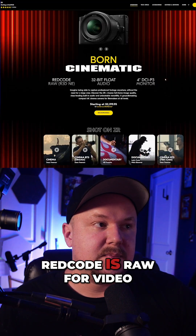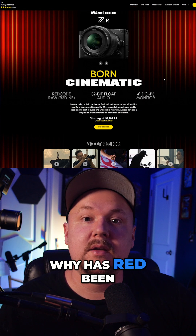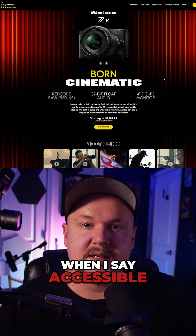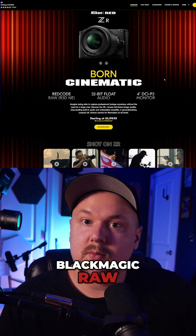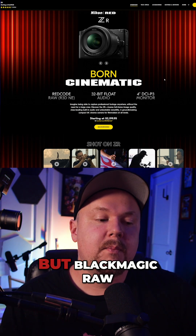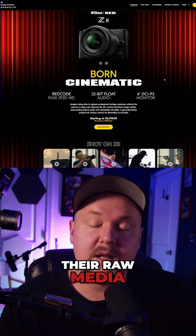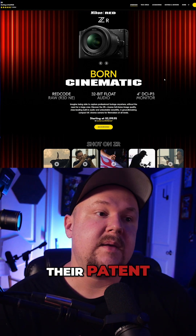Red Code is RAW for video, and why has Red been the only company to have this for a long time — almost easy to use — whereas Blackmagic RAW was a thing and still is a thing, but Blackmagic RAW was true RAW. Red has a patent on how they do their RAW media, and that patent protected them and made it the best, plain and simple.